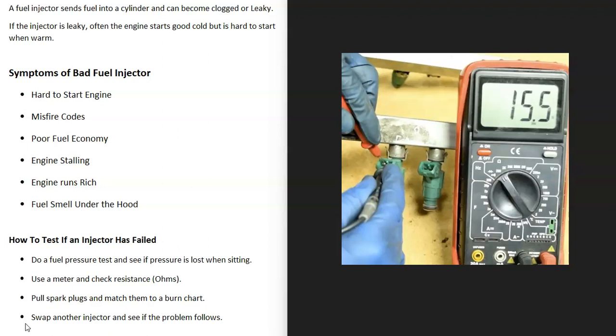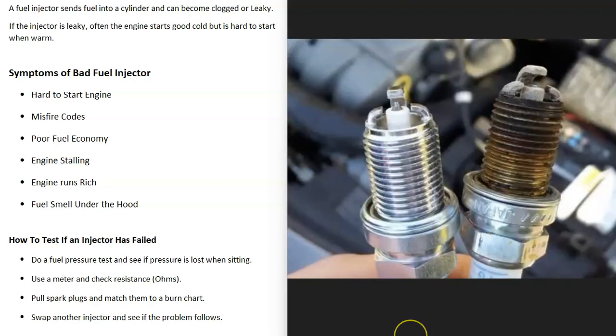You can also use a multimeter to check the resistance in ohms, then match it to the other injectors on the fuel rail to see if one of them is having an issue. For example, if all the fuel injectors read 15.5 ohms but one reads no ohms or very high ohms like 30, then you know that one has an issue.